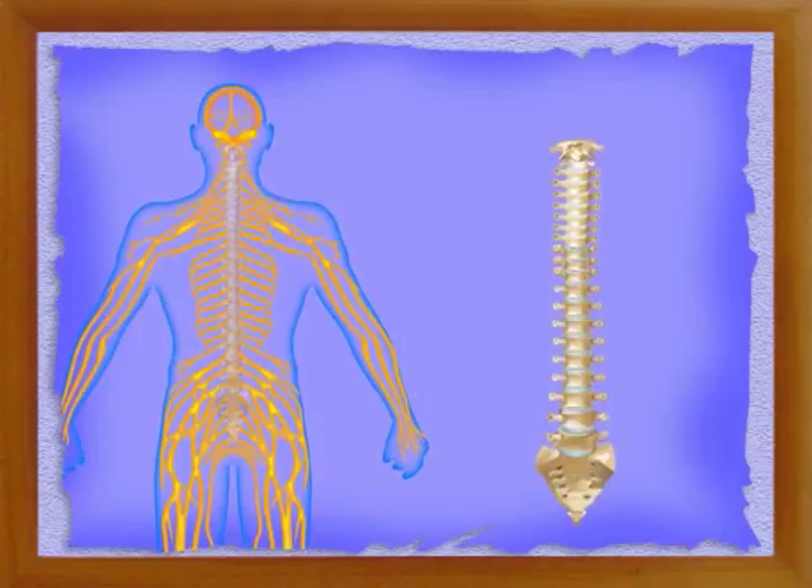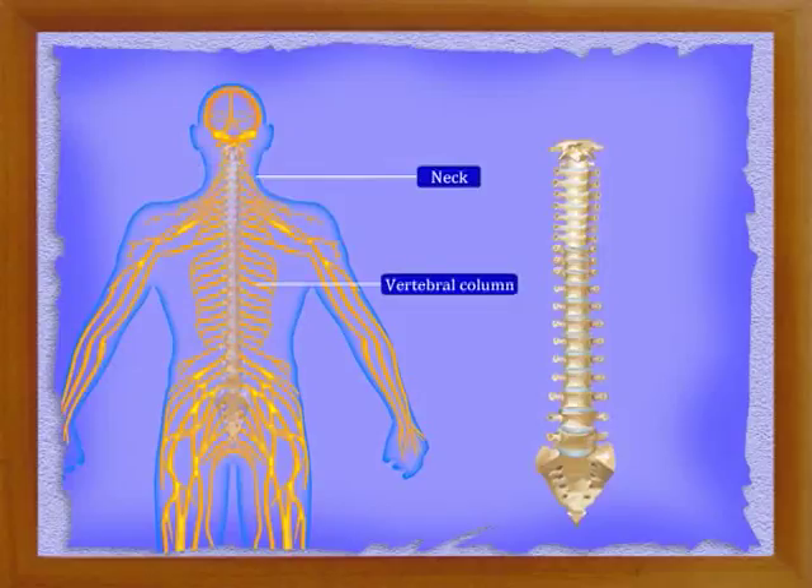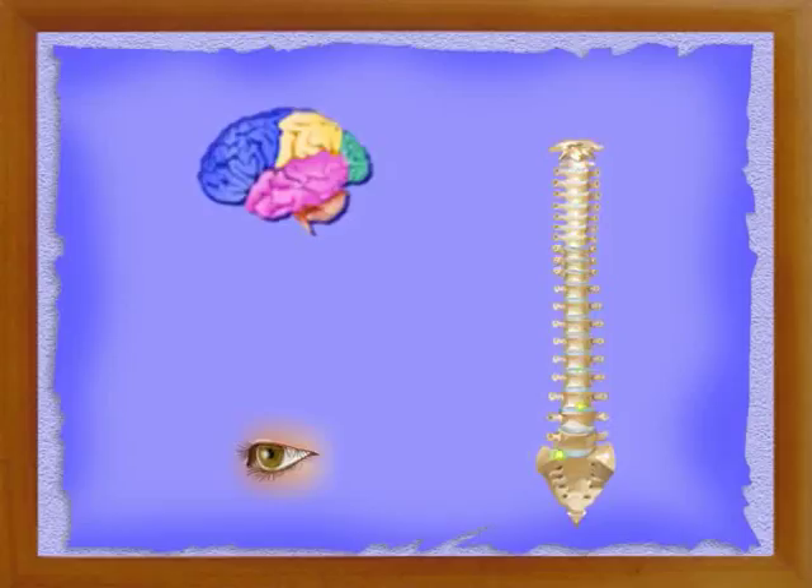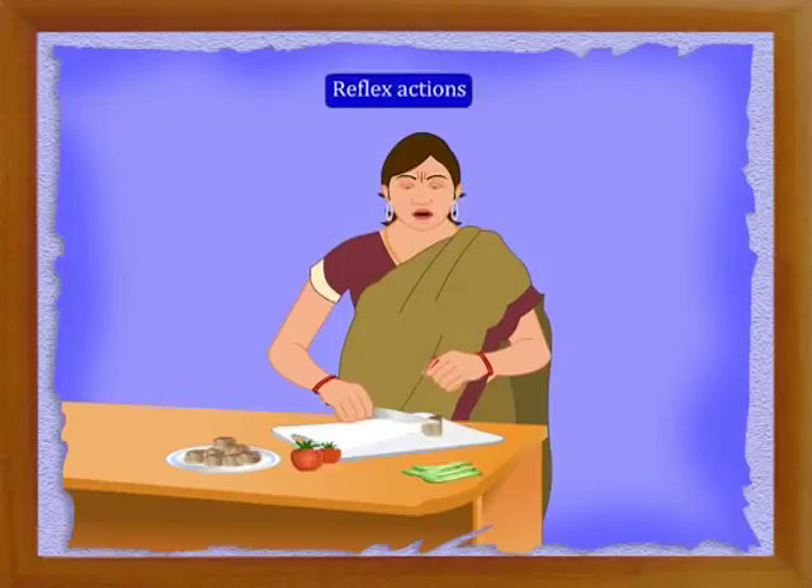The spinal cord is a continuation of the medulla oblongata. It is about one centimeter in diameter and passes downwards into the trunk through the neck. In the trunk, the spinal cord is enclosed by the vertebral column. A canal called the spinal canal travels throughout the length of the spinal cord, and cerebrospinal fluid flows through it. The spinal cord conveys messages from the brain to the organs and from the organs to the brain. An important function of the spinal cord is the control of reflex actions.